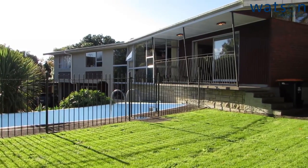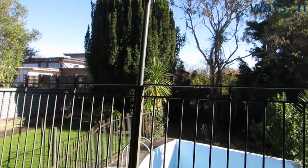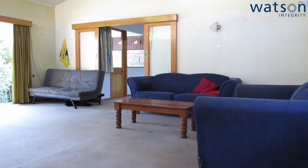Trent Avenue is a cul-de-sac street off Park Road and this home is situated right down the end of Trent Avenue. It's surrounded by mature trees and great gardens and it's just a real private retreat.